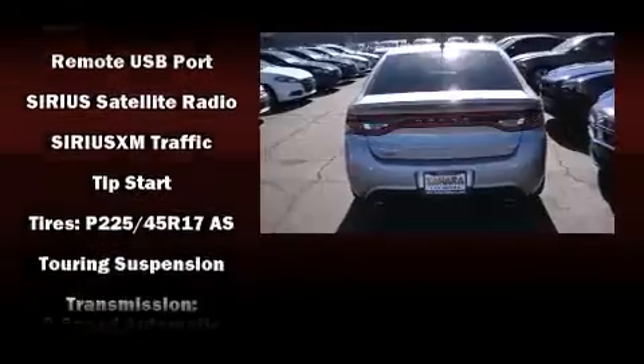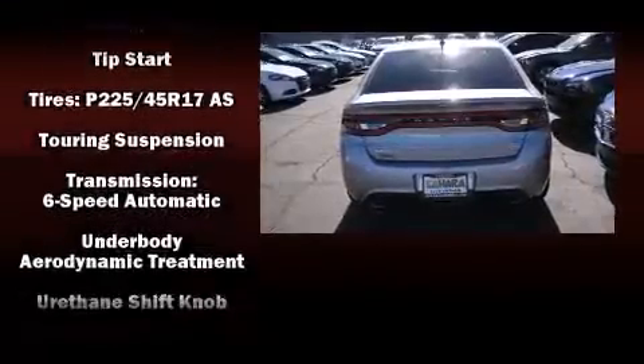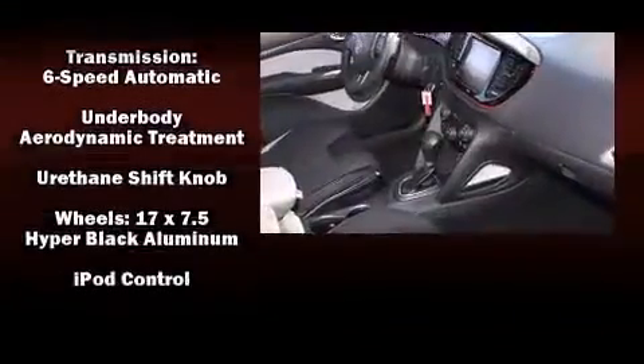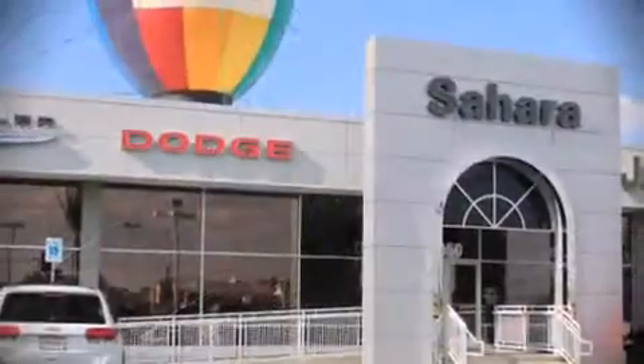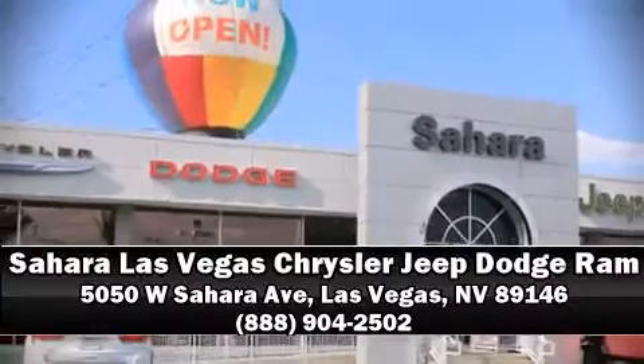For added security, dynamic stability control supplements the drivetrain. We'd also be happy to help you arrange financing for your vehicle — stop by our dealership or give us a call for more information.